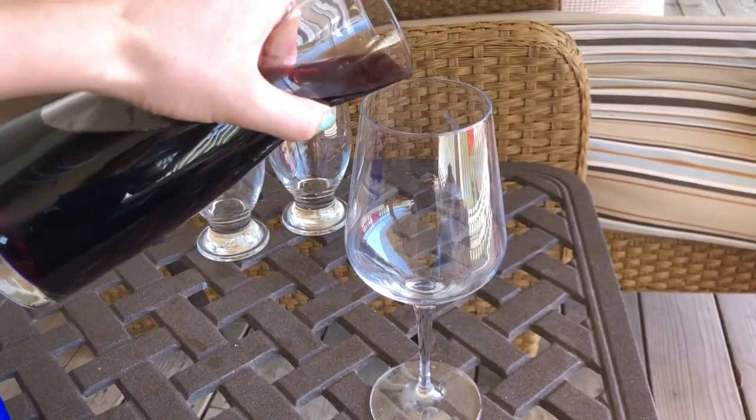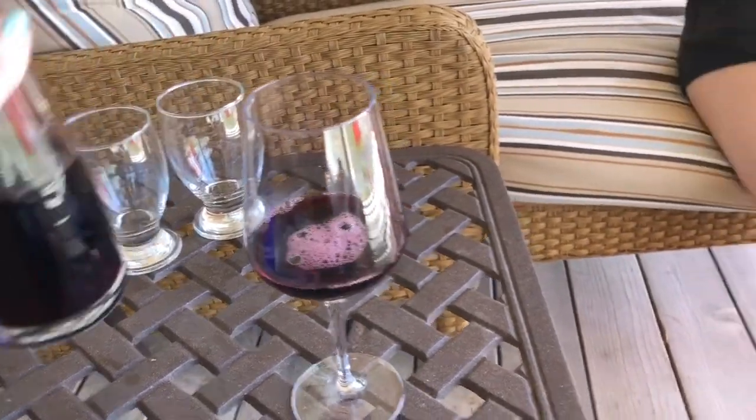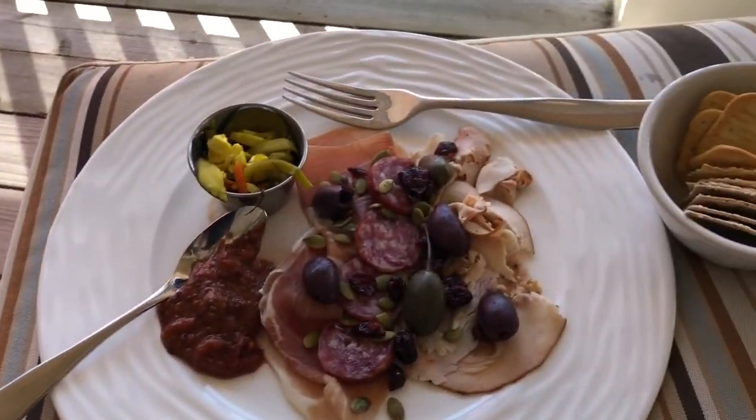Time for some afternoon snack of red wine and charcuterie.